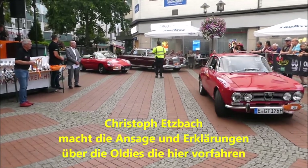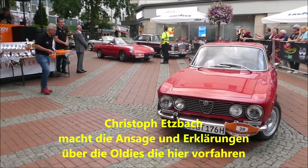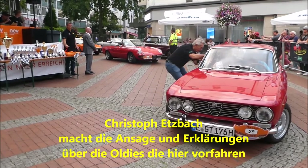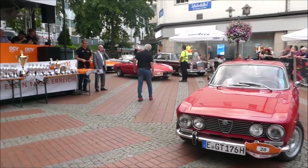Startnummer 28: Ein Alfa Romeo 2000 GT Bertone, Baujahr 1976, meine Damen und Herren, mit 130 PS und 1962 Kubikzentimetern. Thorsten Kirchheim und Barbara Emmerich sitzen in diesem tollen Fahrzeug.